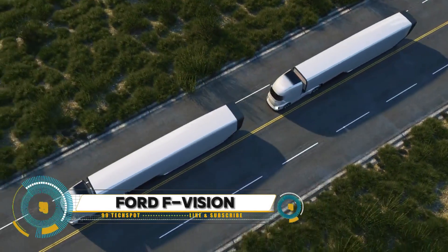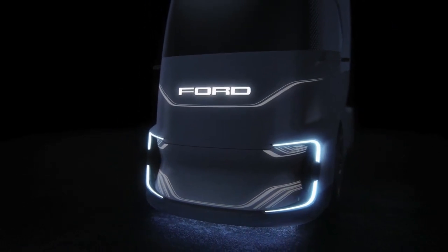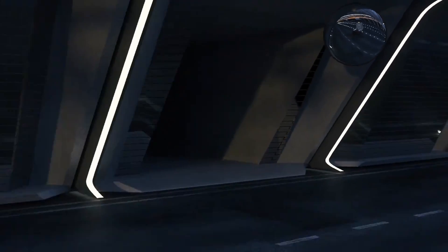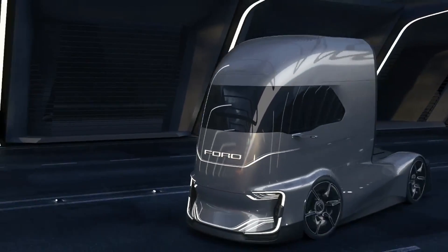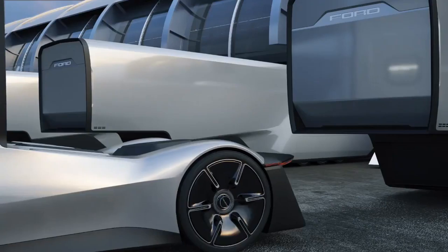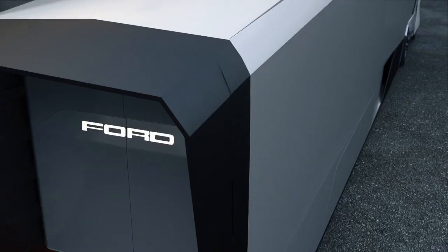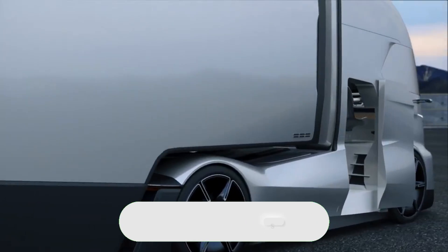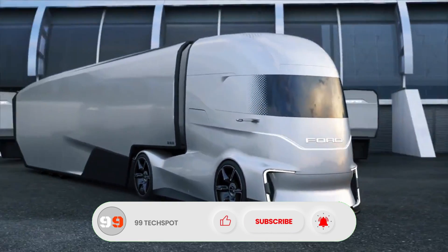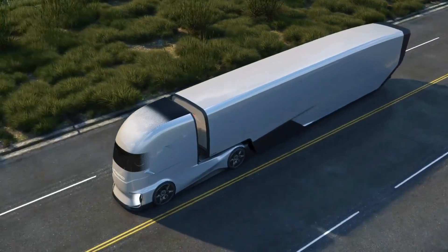Ford F-Vision semi truck concept: not content to leave the future of heavy-duty trucks to the likes of Tesla and Nikola, Ford has taken the wraps off of its F-Vision semi concept. Besides the similarity to other electric semis, the F-Vision draws inspiration from an unlikely source — Marvel superheroes. The F-Vision's wrap-around front glass blends into the bodywork when operating autonomously and fades out when a human operator is present.